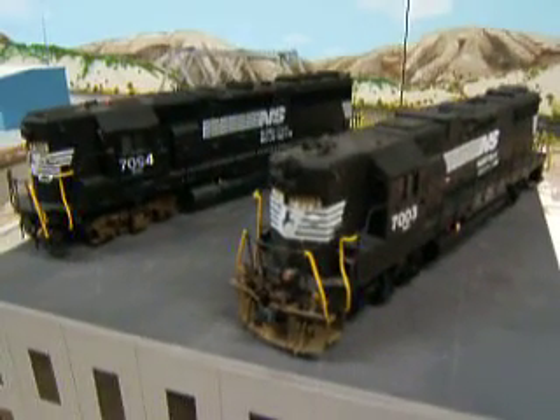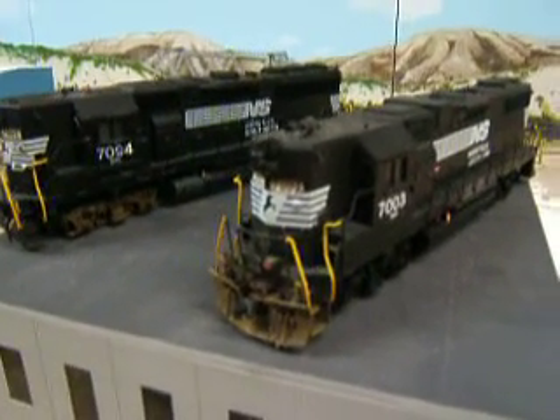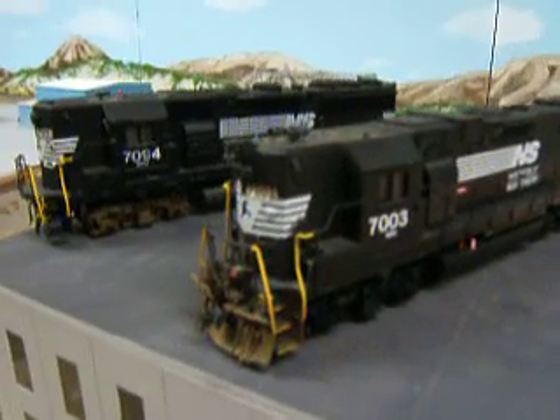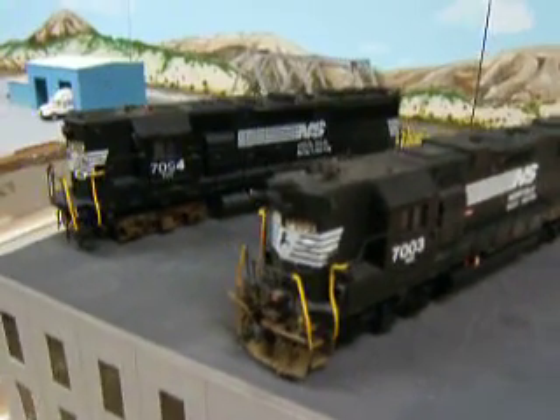Next are my two GP50 Norfolk Southern engines. These are really hard to come by — they're the GP50s — and that's why I bought these two. And they're super detailed.